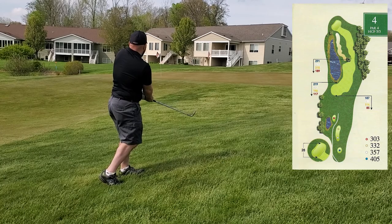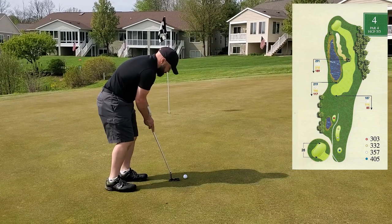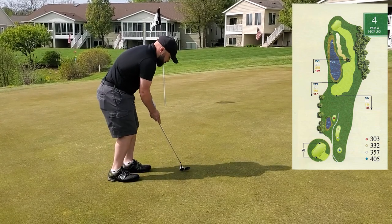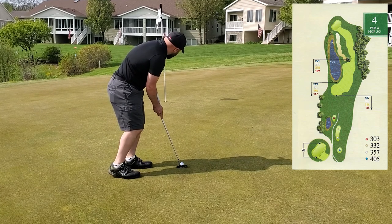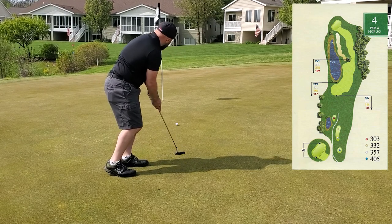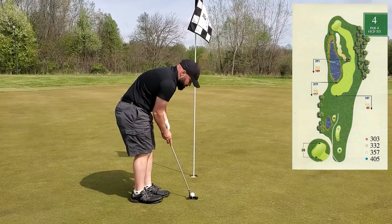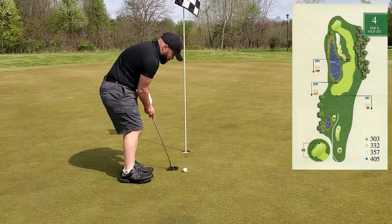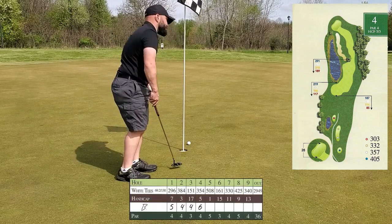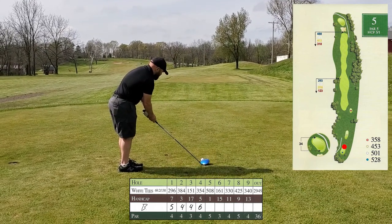I didn't quite catch it clean so it was a little short of what I was trying to do. I've got about 12 feet here, downhill breaking right to left — this is for par. Just didn't put that out there far enough. About three and a half feet left for bogey — and I whiffed it. Just awful. So I ended up with a double there. I'm now four over through four.